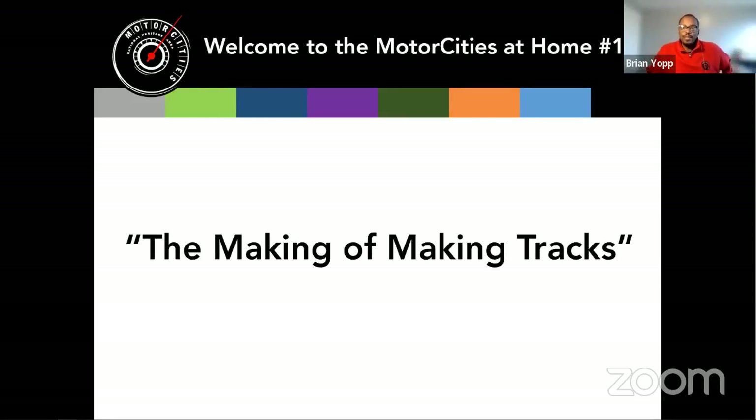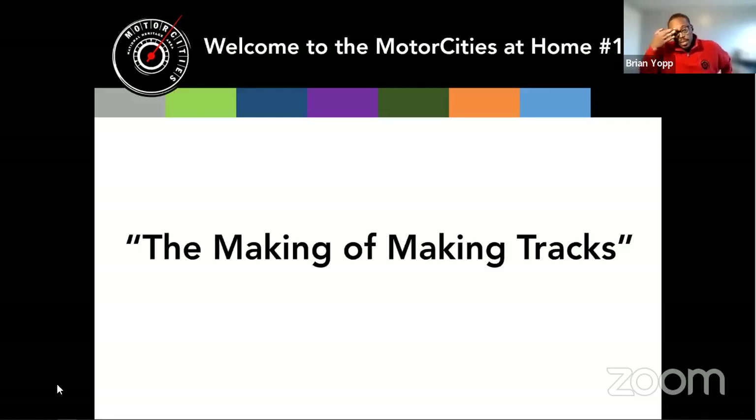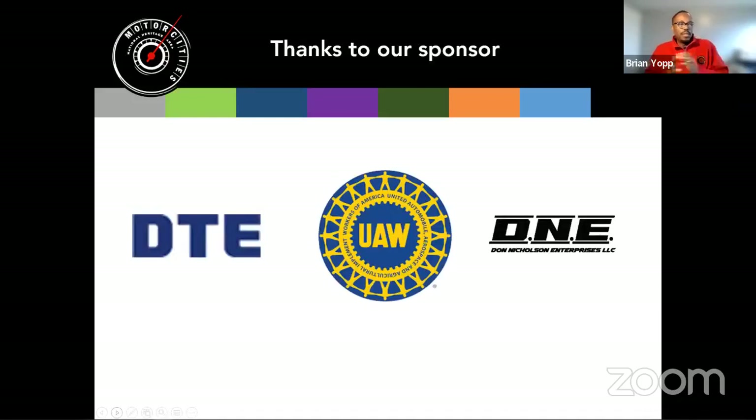First I'm going to go through some materials on the Motor Cities National Heritage Area. I am Brian Yoff, Director of Programs and Operations for Motor Cities. We're excited to have you here today to learn more about Making Tracks. First we want to thank our sponsors who help us with all of our programming throughout the year: DTE, UAW, and Don Nicholson Enterprises. Thank you all for your generous support.